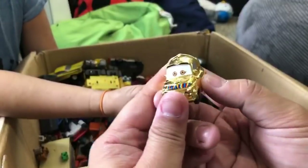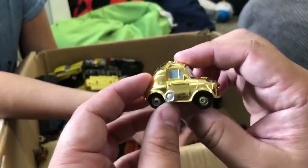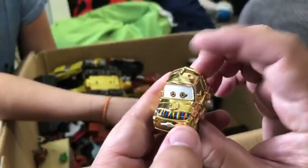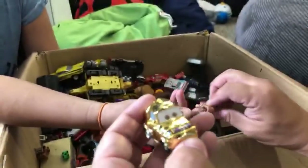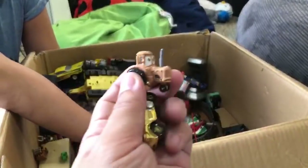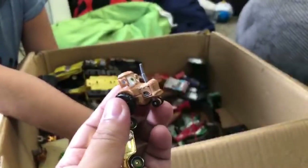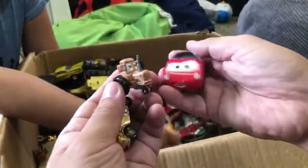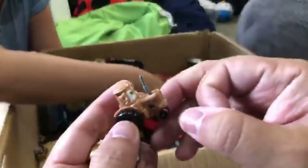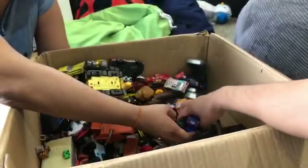Earlier I showed you guys the Chewbacca red. This is Luigi C-3PO - Luigi golden! That's cool. I found another tractor - I'm trying to find these for a video. I believe this tractor came in the roller coaster one. This is a metallic one.